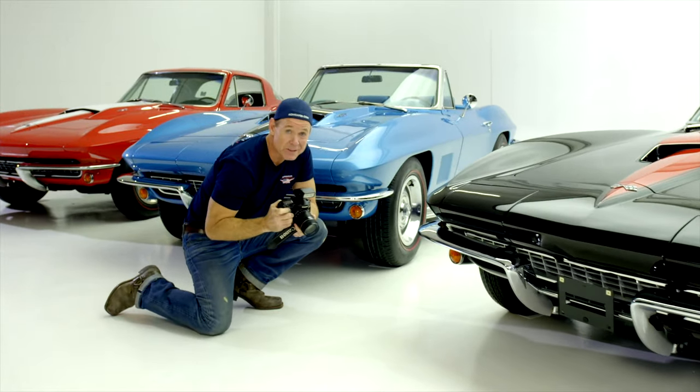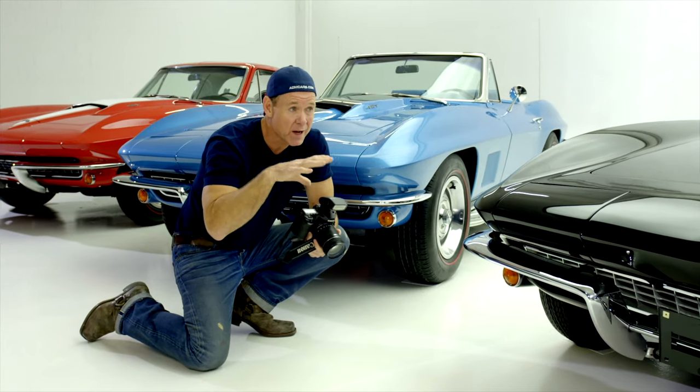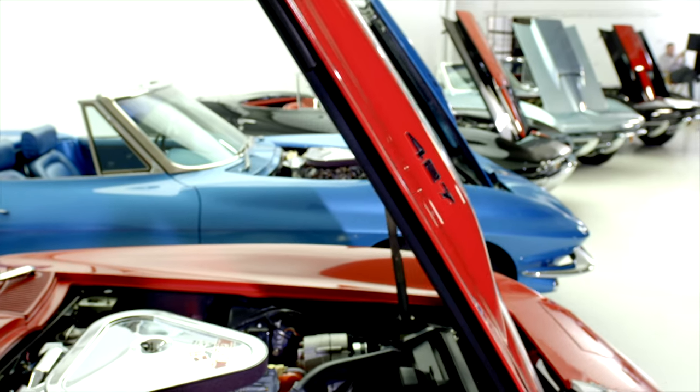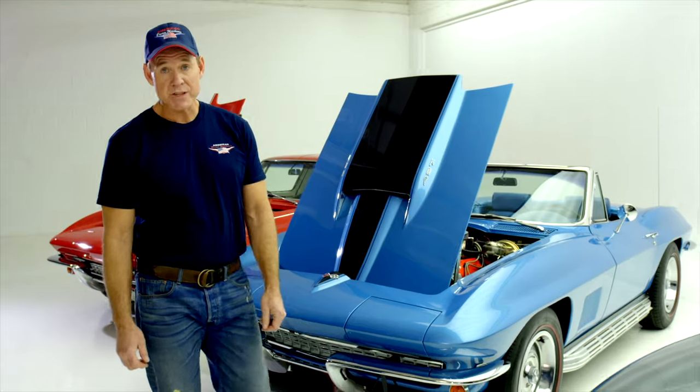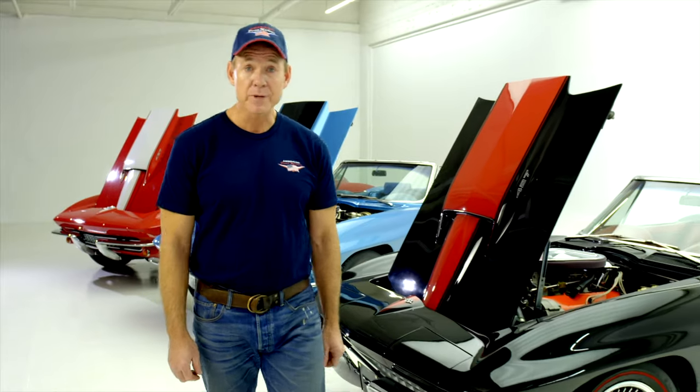Welcome to car heaven. The quality of our cars every year gets better and better, and this 4,000 square foot studio tells no lies. American Dream Machines was inspired by the fire-breathing big block designs of Duntov and Bill Mitchell.